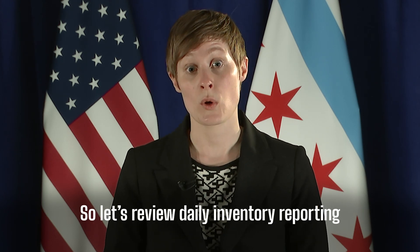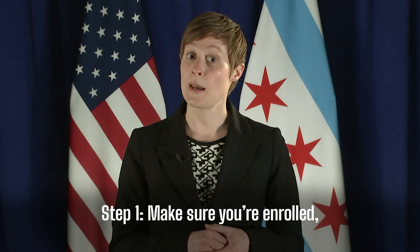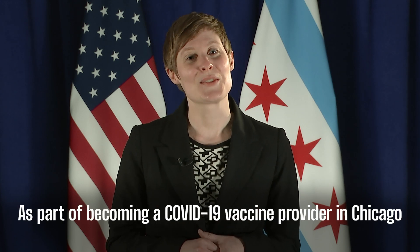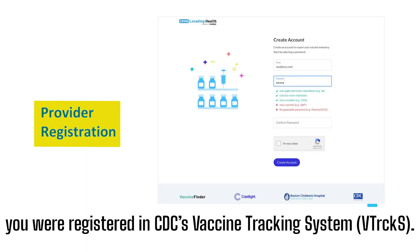So let's review daily inventory reporting into Vaccine Finder in three easy steps. Step one: make sure you're enrolled. This is the most important. As part of becoming a COVID-19 vaccine provider in Chicago, you were registered in CDC's Vaccine Tracking System, or V-Tracks.